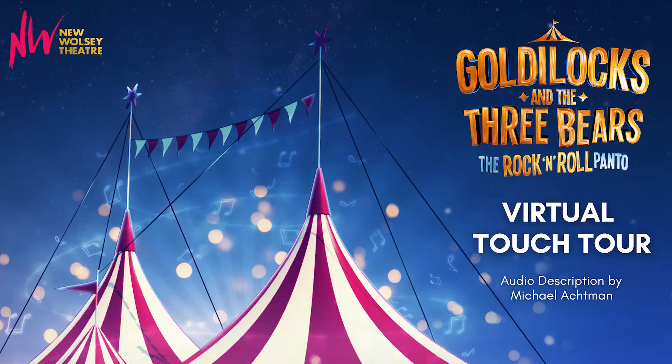Dame Belinda first enters on a tricycle — and here's the tricycle bell. There's lots of animal acts in this circus. Dexter, the dromedary, is played by two performers in a one-humped camel suit with a soft furry coat that feels like this.